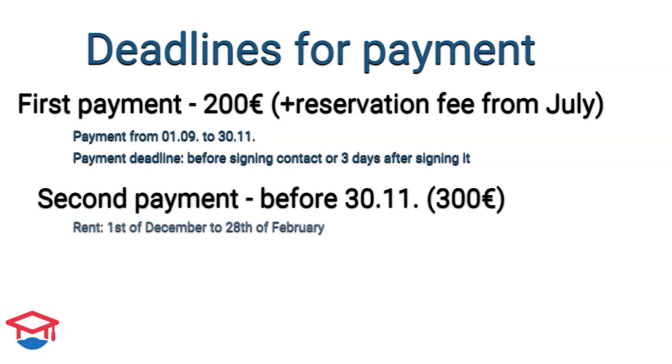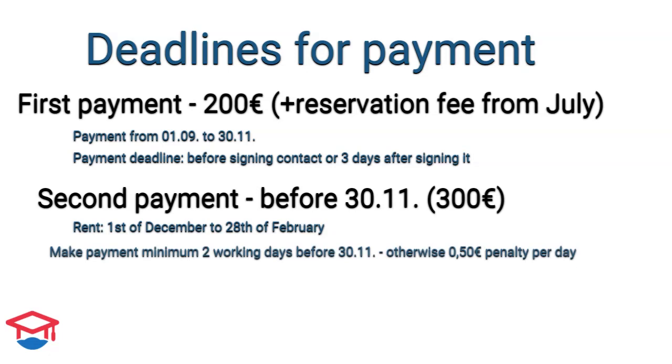The second payment, which is 300 euros, covers December 1st to end of February. You need to do the transfer a minimum of 2 working days before the end of November. There is a penalty of 50 cents for every day of delay.